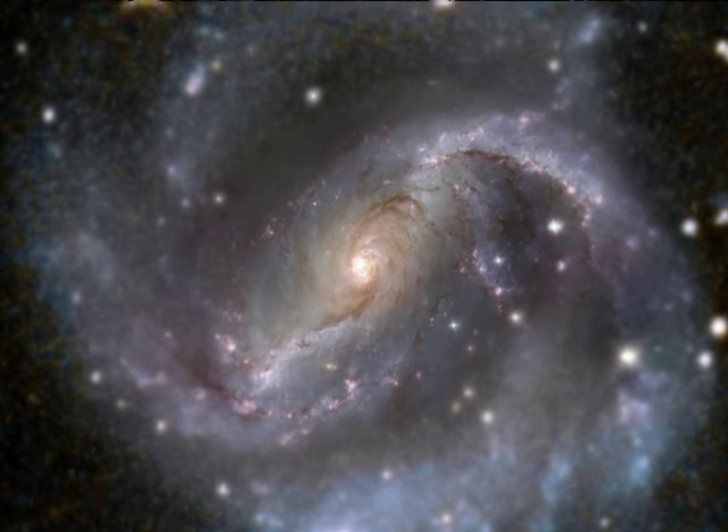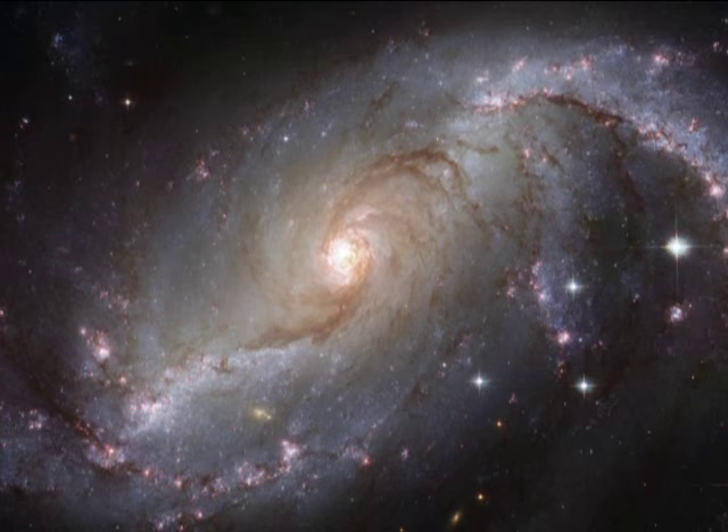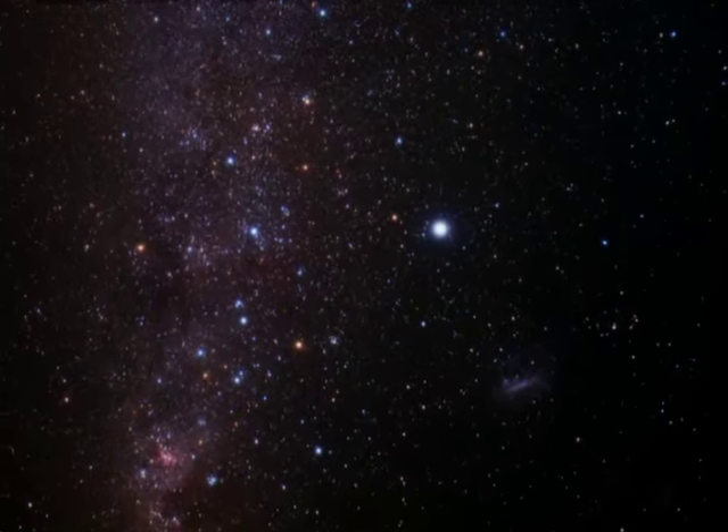Today I'd like to talk to you about one particular galaxy, and that's NGC 1672, located in the Dorado or Swordfish constellation.